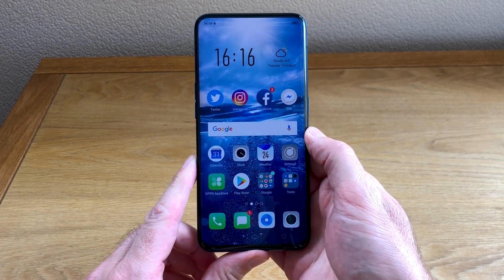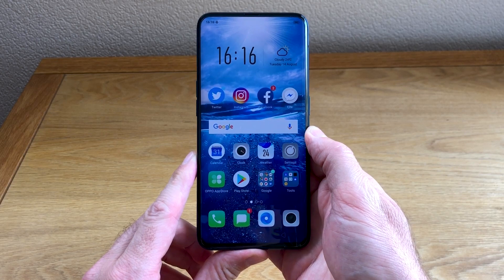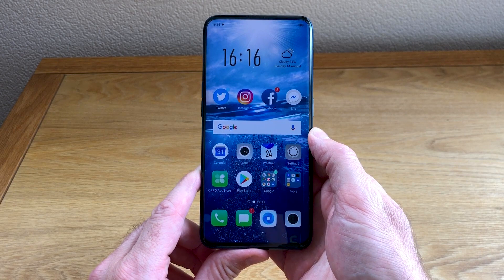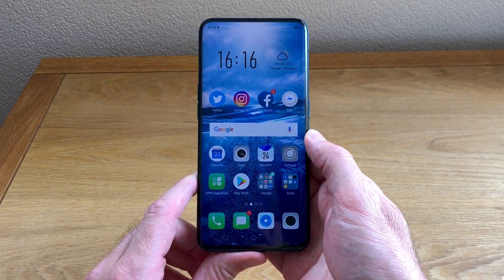Much as we don't want to just say go out and buy it, it's difficult not to. If you've got this in your hand, people are going to notice and say, wow, what phone is that?